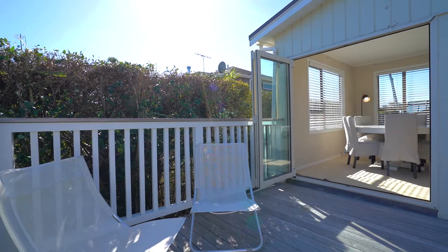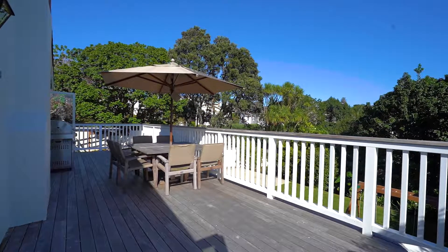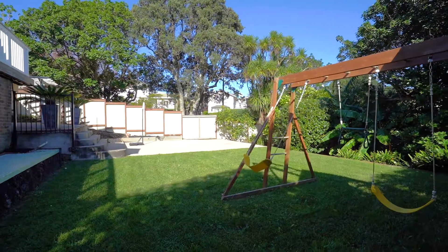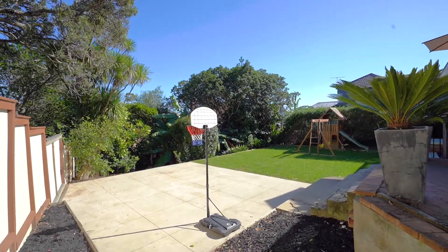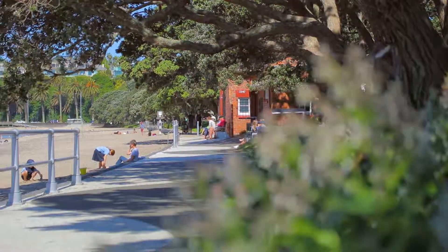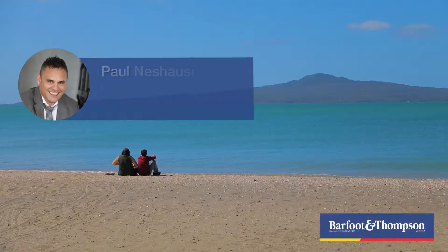Enjoy barbecues till late on the elevated rear deck that sits up high looking into the tree canopy, catching all the light until dusk. Fully fenced and gated, the big-level garden assures your family's safety and security. Handy to beautiful beaches and zoned for decile 10 Koeamarama Primary, just a five-minute stroll away. Everything is easy in this special location.